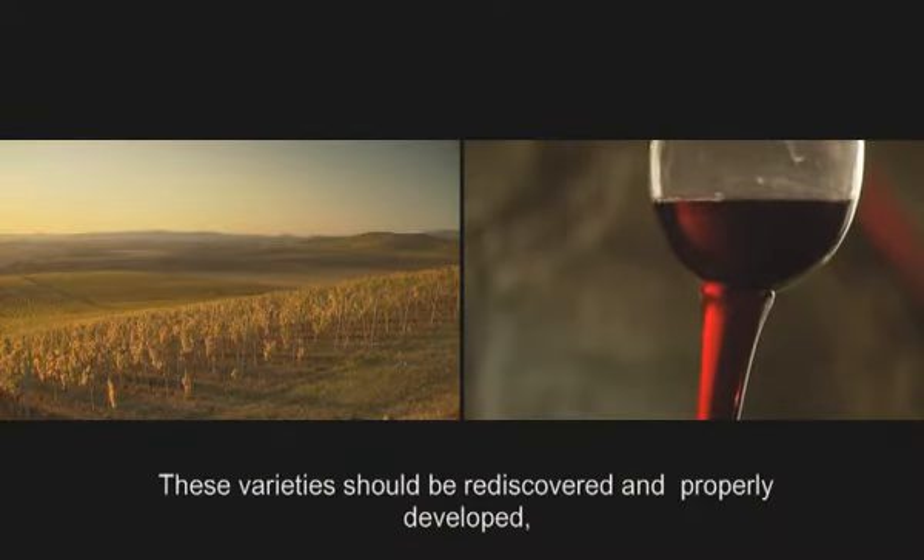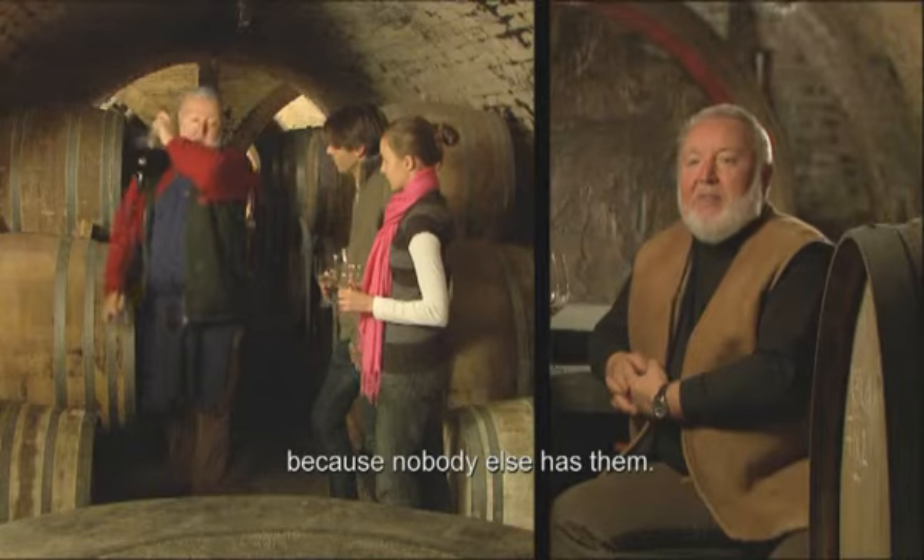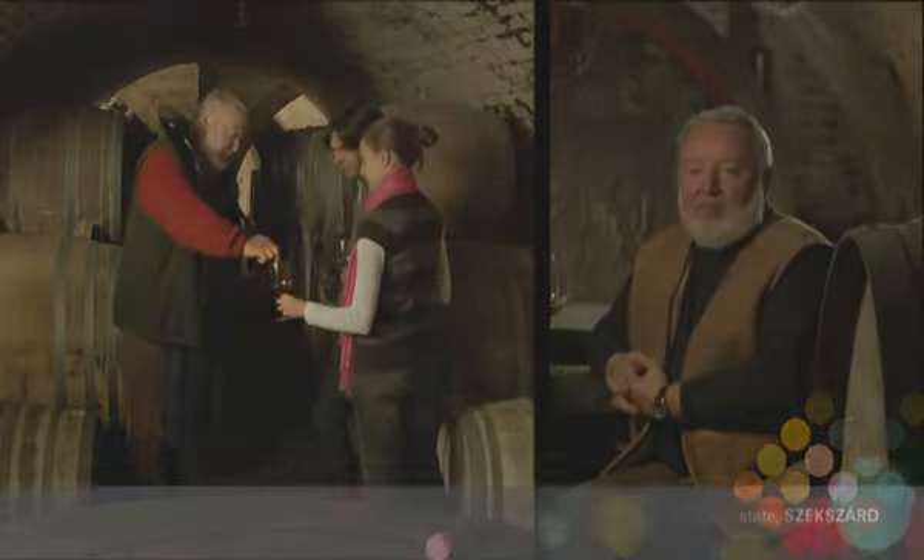We need to explore more and more, because we don't have another source like this — the heritage of these indigenous varieties is irreplaceable.